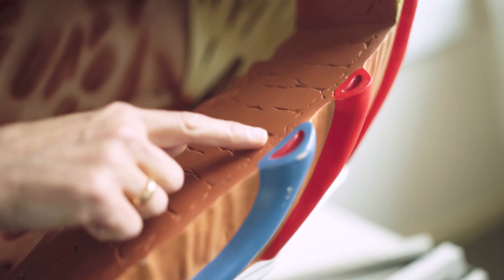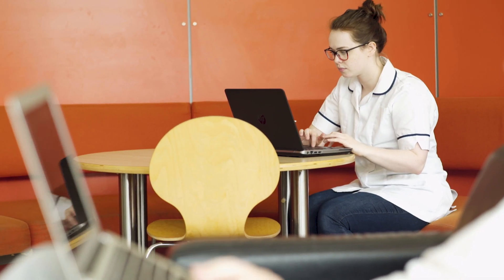We teach you basic things like anatomy and physiology, communication, ethics, pharmacology and academic writing. The child-specific modules — there is one in your first year, two in your second and one in your third year.